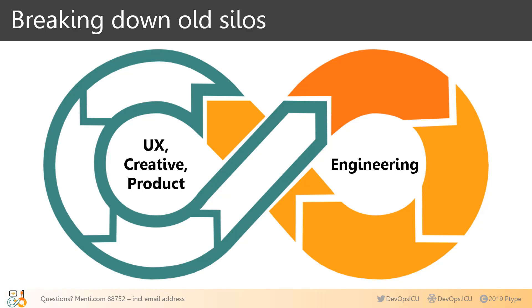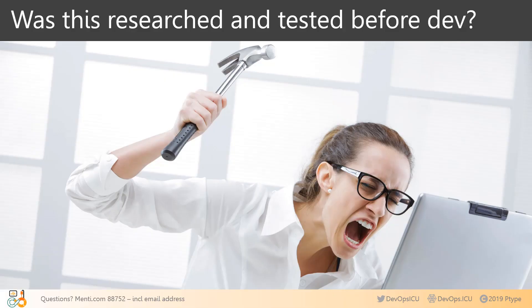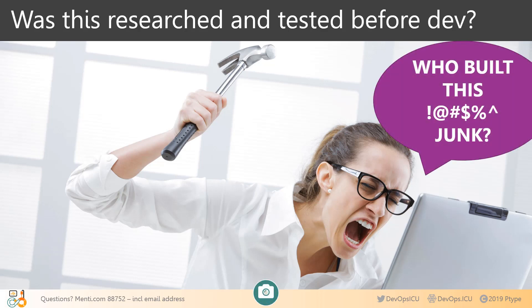Developers and engineering architects want to be involved when product and creative teams are designing software. But where's that in the current definition of DevOps? Product, UX, and creative teams want to stay involved during engineering processes, yet so many methodologies exclude them. These are old silos we need to break down. All your customer sees is your user experience — they don't see a thousand developers or whether you are Agile or lean. When something doesn't work the way you expect, you're probably thinking: who designed this product? Who researched with users like you to learn your habits, motivations, and needs?